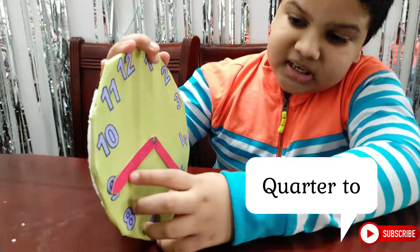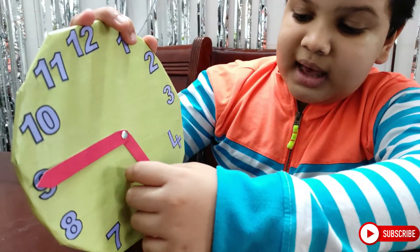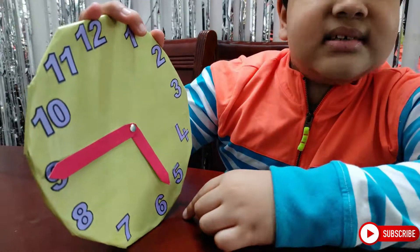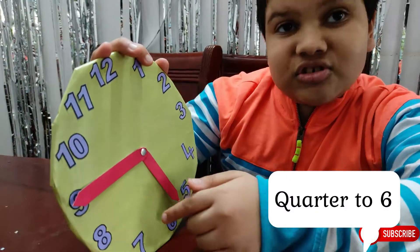Now we will study about quarter to. The minute hand is at 9 and the hour hand is moving towards 6, so we can say that the time is quarter to 6.